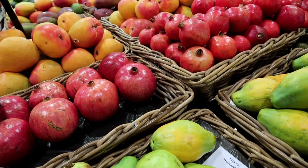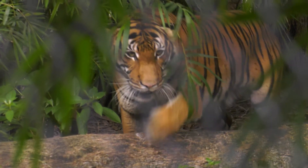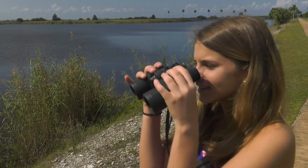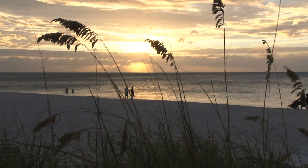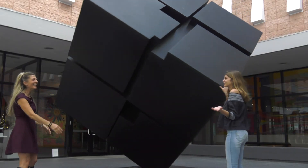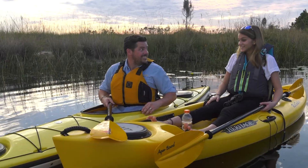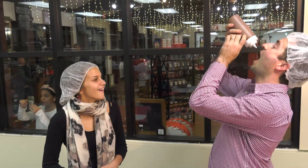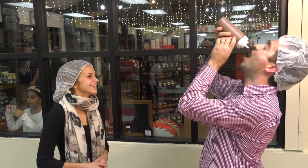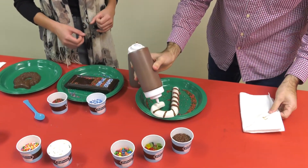You never know what you'll find at the green market. Who knew art could be so much fun. All right, you ready to paddle? Yeah, let's do it. When people aren't looking, sometimes I do this and then go back to making my chocolate bar.